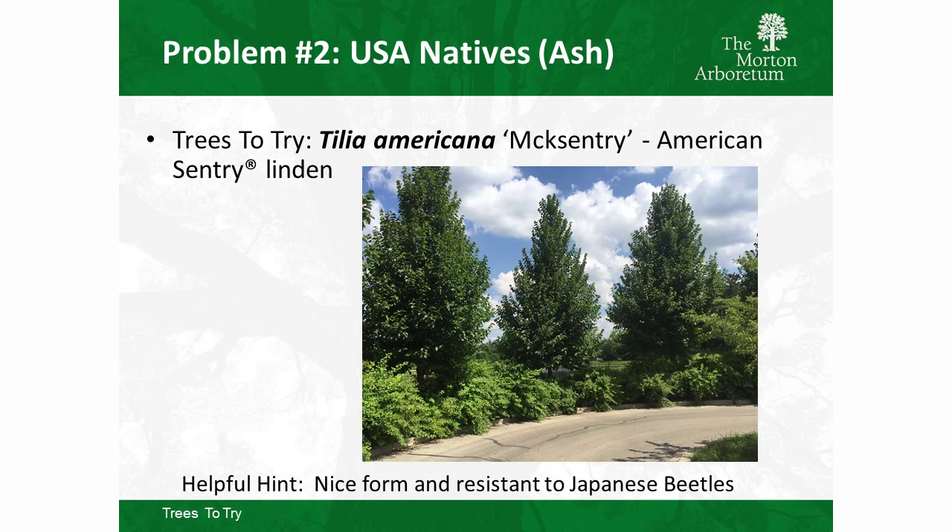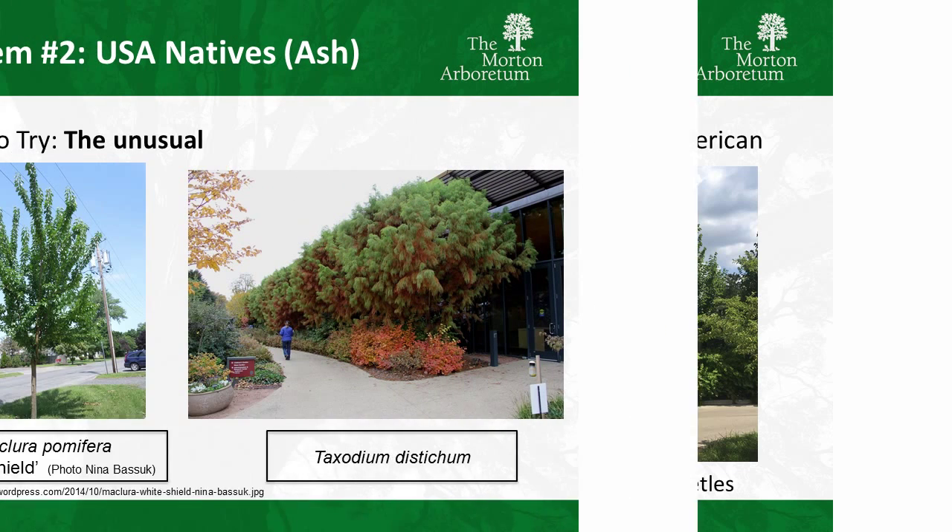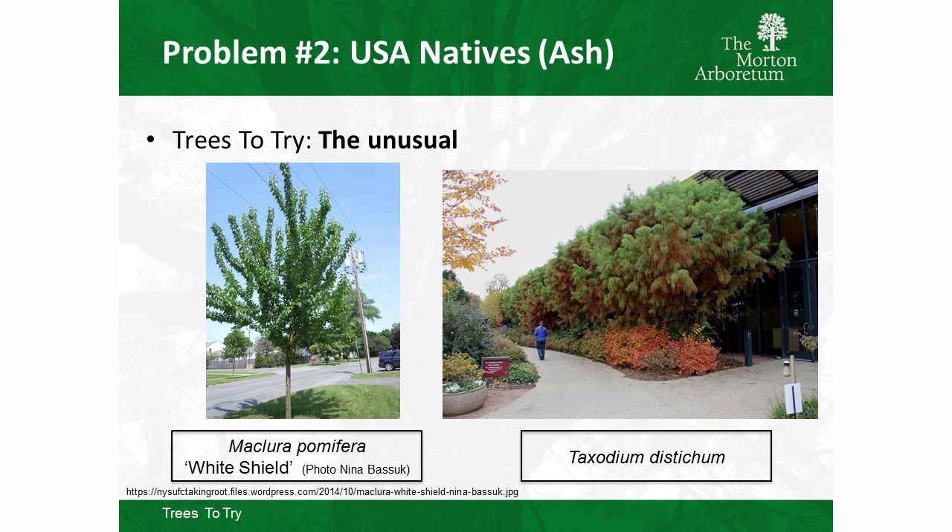One of my favorites is Tilia americana Mcksentry, American Sentry Linden — an American linden with really good Japanese beetle resistance and nice branching. Another unusual option: J. Frank Schmidt is starting to produce White Shield liners — a Maclura pomifera, Osage orange that's male and thornless or nearly thornless, a really tough tree. And Taxodium distichum, Bald Cypress, is a fun one worth trying.